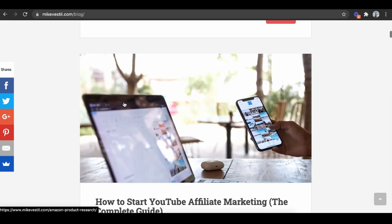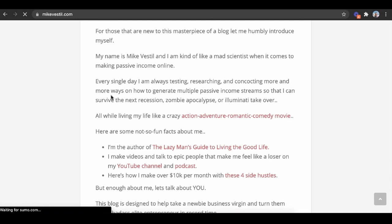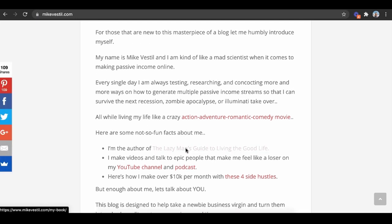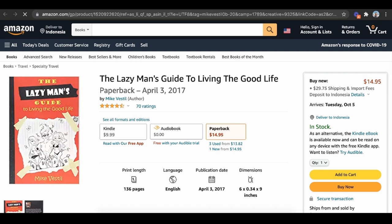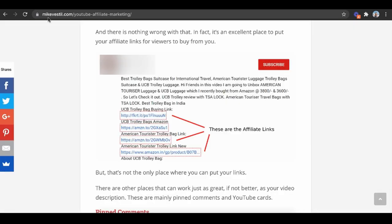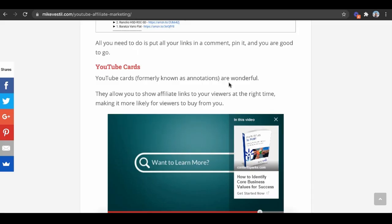You can see they literally go in the links in the description, but we do something differently. We send everybody to our blog because we know that if they land on our blog, they'll go into our marketing funnel and sales process, and we put a bunch of affiliate links there. Even the link to my book is an affiliate link to Amazon — when people get my book, I'm essentially sending them to an affiliate link for my own product, so I get a double dip. I like putting it all on my blog because then I can control it. If I want to change to a different product, I can change it without having to change all the links. You can also do it in YouTube cards — those pop-ups that appear, which are wonderful because they allow you to show affiliate links to your viewers at the right time.